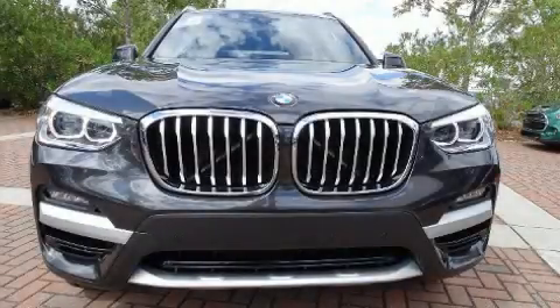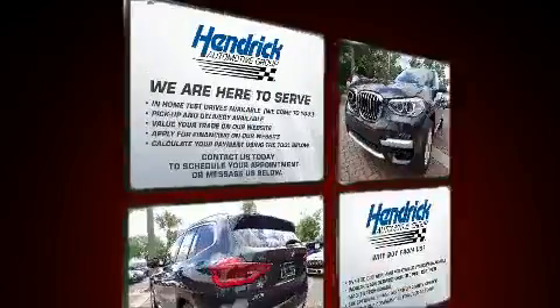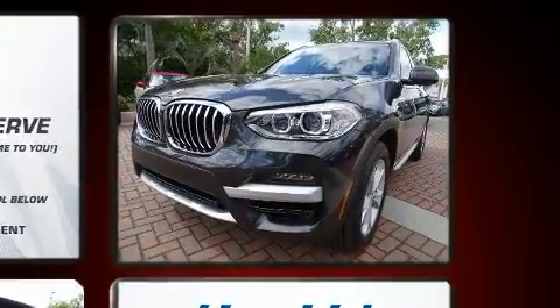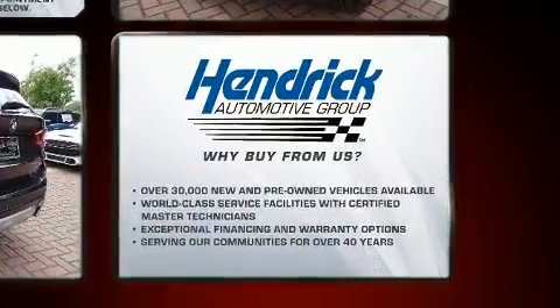Step into the 2020 BMW X3. Smooth gear shifts are achieved thanks to the efficient four-cylinder engine, and for added security, Dynamic Stability Control supplements the drivetrain. The engine breathes better thanks to a turbocharger, improving both performance and economy.